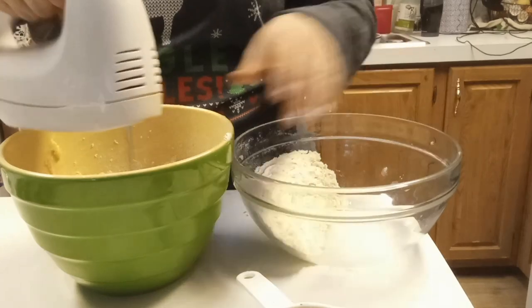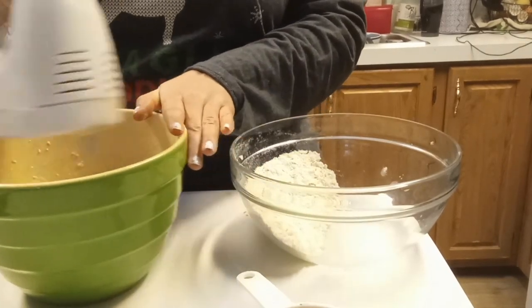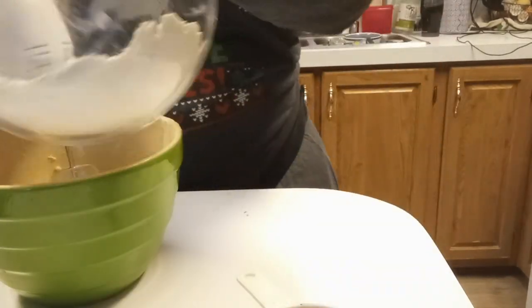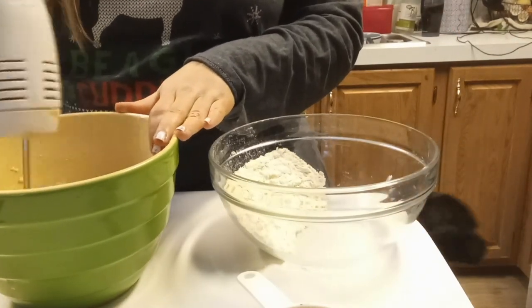I did end up using two cups of flour and I also added some baking soda. In the description below I'll have the full recipe, and I just added a little bit of flour at a time until I got the consistency that I wanted.